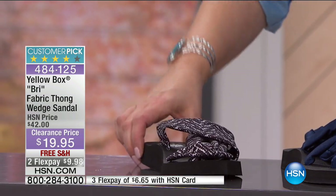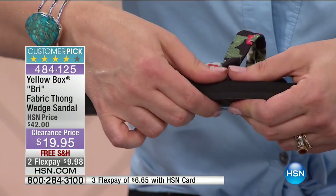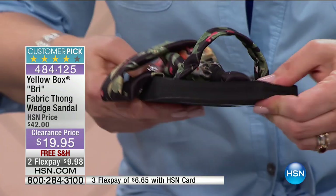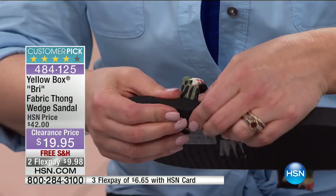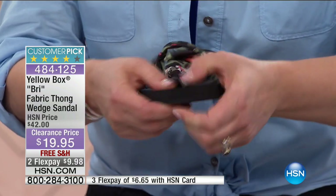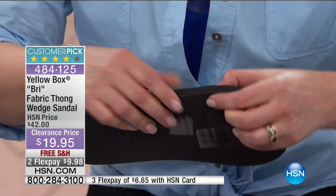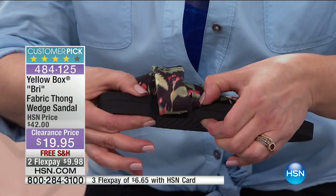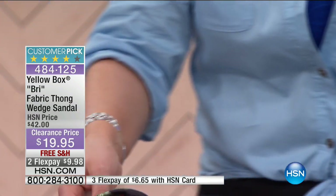I want you to notice the amount of padding and cushioning. Yellow Box is known for their very feel-good shoes, their comfortable cushioning, padding, and cool embellishments. This is actually made from EVA — the same material they make yoga mats out of. Look at how thick that is — it's like a one inch thickness there. $9.98 gets it home.